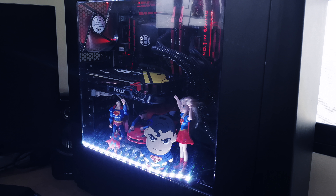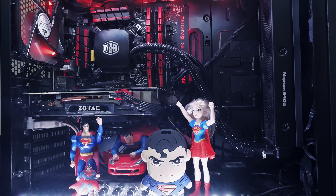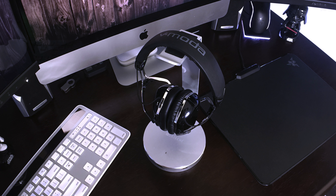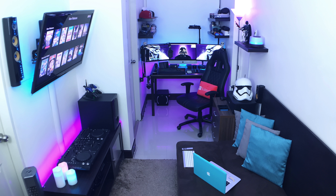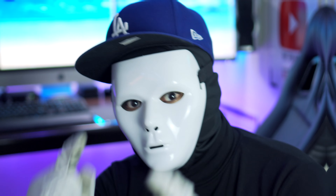Number six, close-up shot of your desktop PC, Mac, or laptop — if desktop, one with side panel on and one with side panel off. Number seven, close-up shot of your headphones, speakers, gaming consoles, TV, monitors, other peripherals, and other miscellaneous items that bring character to your setup. Pictures dapat high quality since we will be making these episodes in 4K resolution.